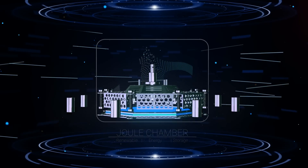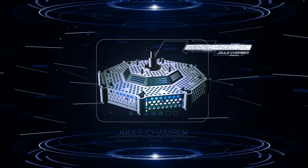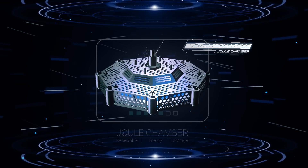Joule Chamber is the next step in our energy evolution, contributing to a flexible and responsive, clean energy future, utilizing mechanical energy.